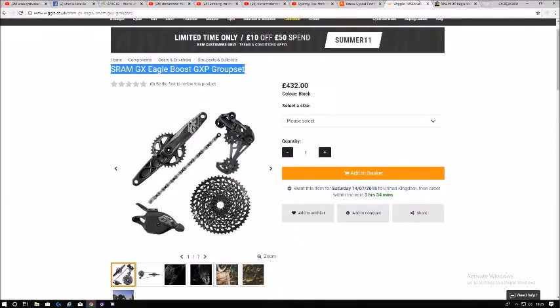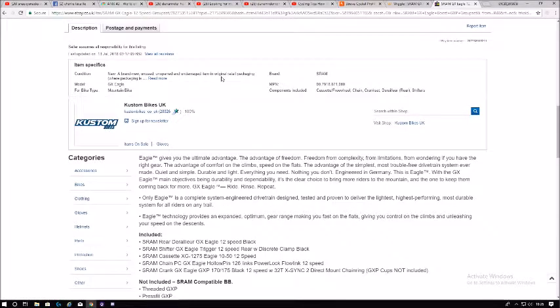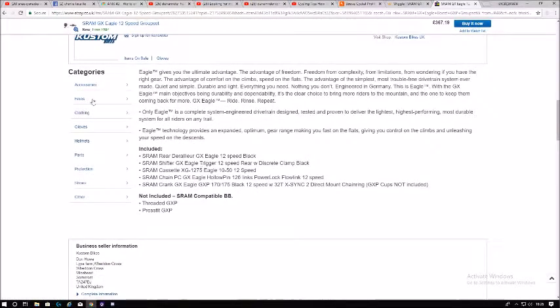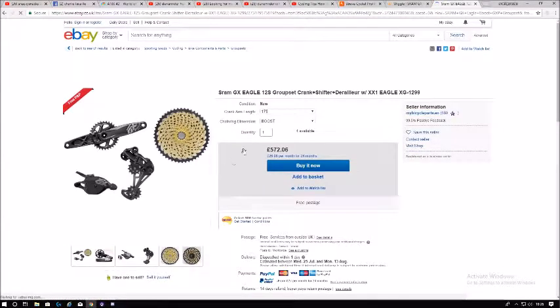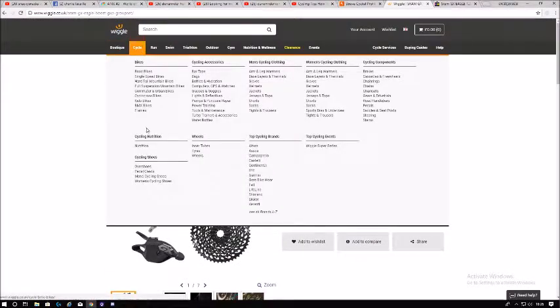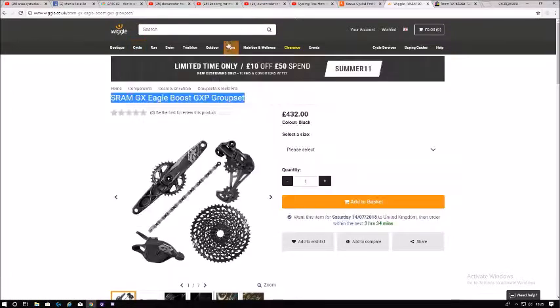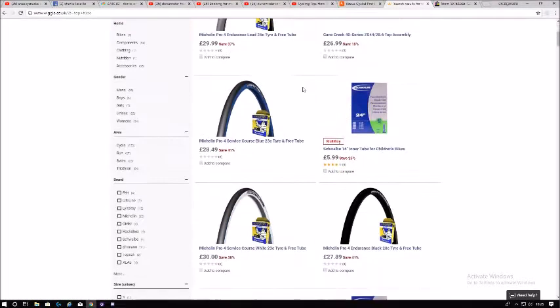Having a look at groupsets — it's a little bit cheaper on Wiggle. The price elsewhere is just over £572, and on Wiggle it's £400 — that's nearly a £140 difference, so there's a big difference in price there. Wiggle is 8 out of 10 times cheaper, great customer service, and you can get a lot of discounts. When discounts come on, it's always best to have some money in your bank ready.